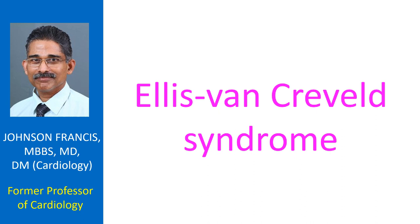Prenatal diagnosis is possible with ultrasonography. In postnatal diagnosis, the physical characteristics of short stature, polydactyly, and dysplastic nails are useful clues. Gingival hypertrophy and multiple frenula may also be noted.